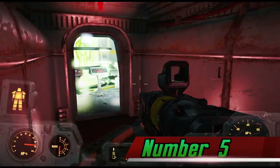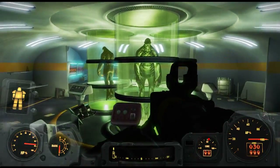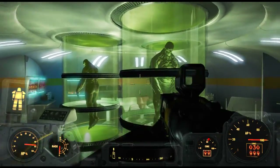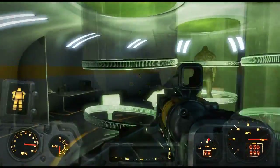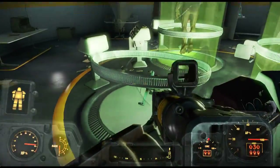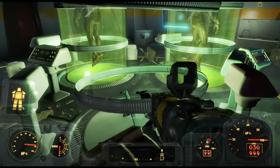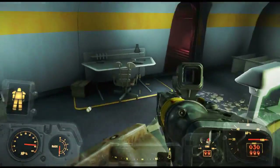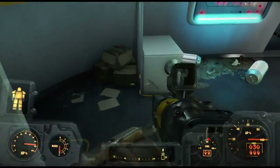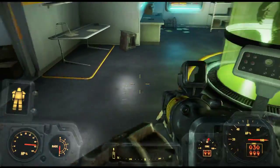Number 5. Super Mutants are mutated humans, products of infection by the 4th evolutionary virus called FEV. They are much taller, bulkier, and muscular than pure-stranded humans and have mostly green, gray, or yellowish skin, and are immune to disease and radiation and are gifted with superhuman strength and endurance. Although they are completely sterile, the rapid regeneration of their cells caused by FEV makes them virtually biologically immortal, but they are not immune to death from injury.